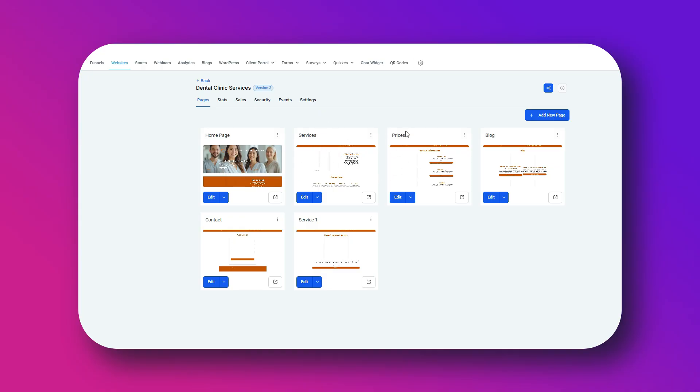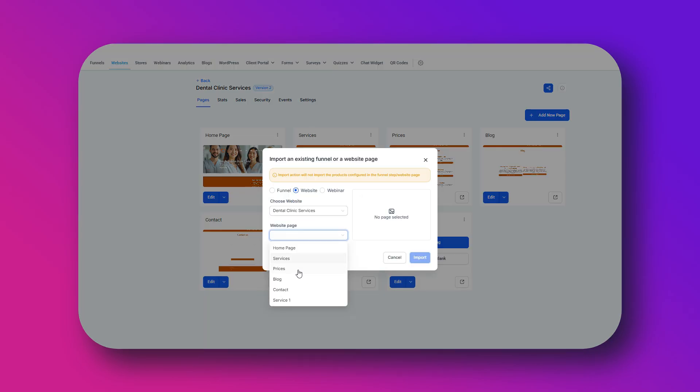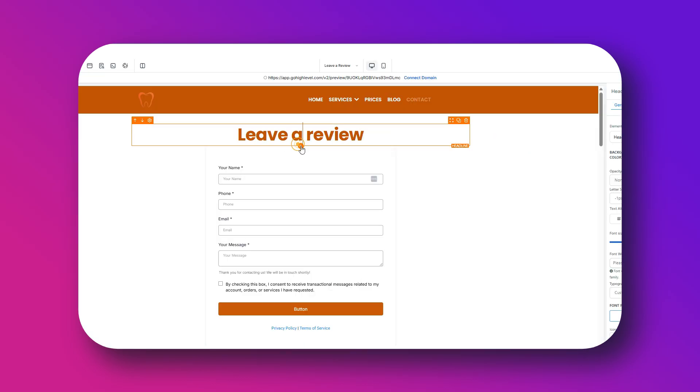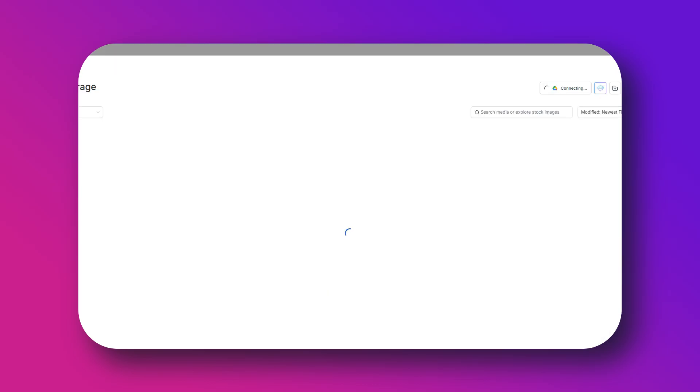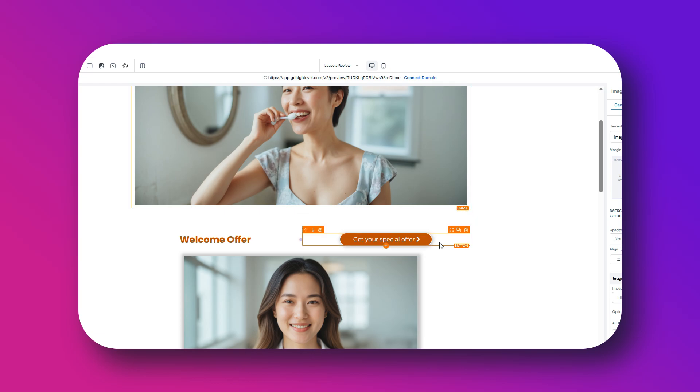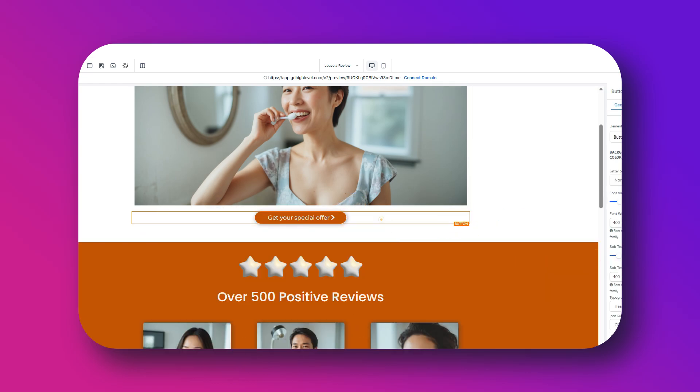Once the workflow is all completed, it is time to test it — sign up with one of your emails and see how the workflow plays out. Another cool thing you can do is add a review request page on your website. You can create a new page called 'Leave a Review,' import a page template to keep the same menu, then customize it with your own colors and fonts. Add a nice picture and a big button that says 'Leave a Google Review for Us.' This is also a great page to send to friends or family who have been in your salon but haven't booked an appointment and want to leave a review.